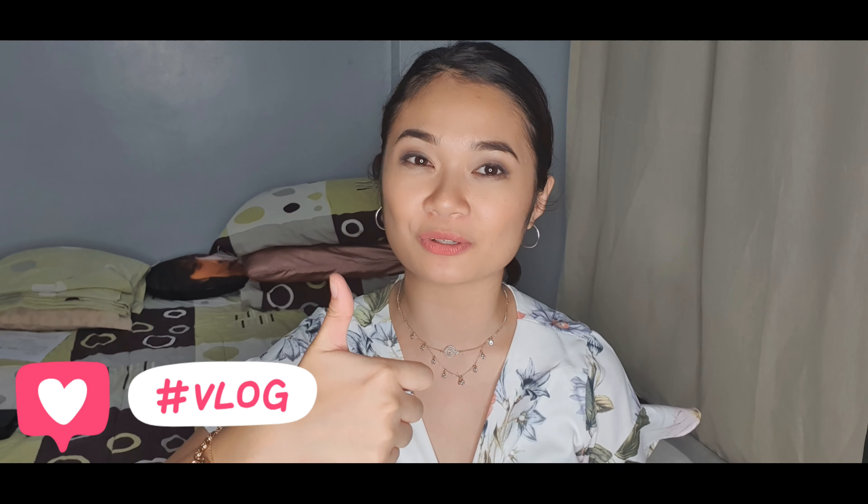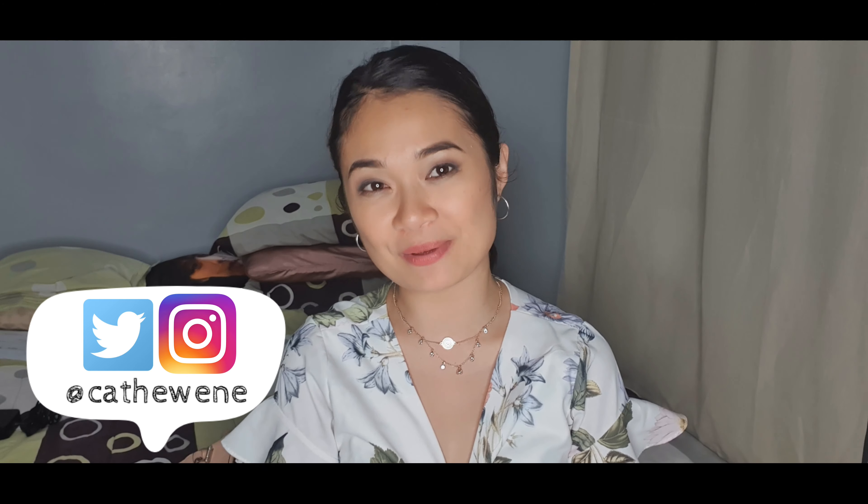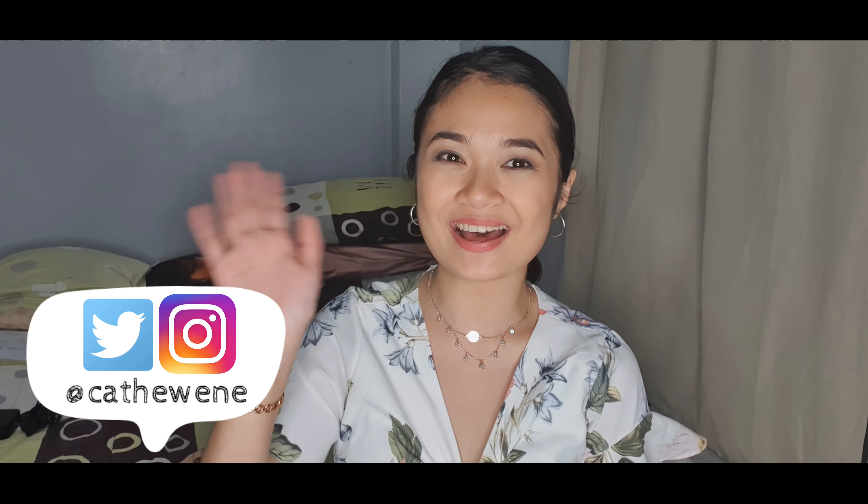Kung nagustuhan niyo po itong video, don't forget to hit the comment, like, and subscribe button. And subscribe niyo po sa mga susunod na videos. And see you again guys sa mga susunod ko pang videos. Maraming salamat po ulit sa panunod. Bye!